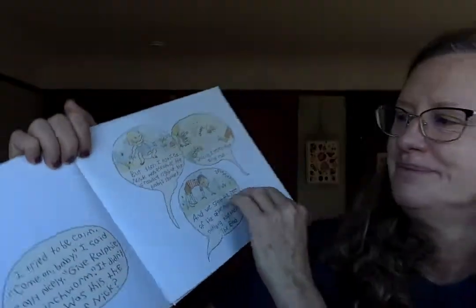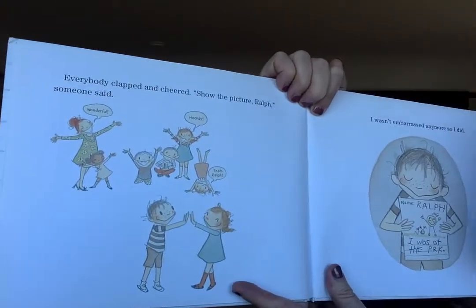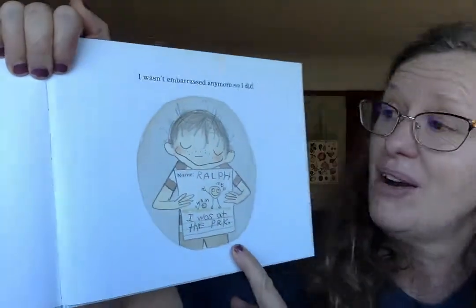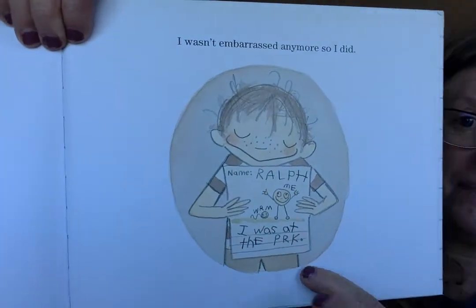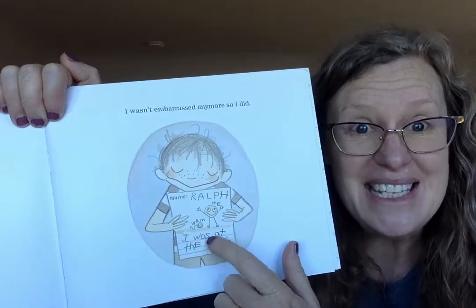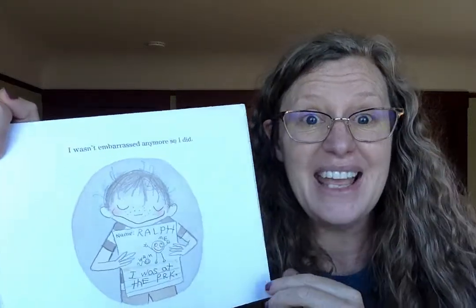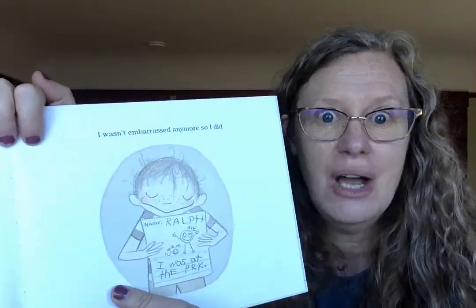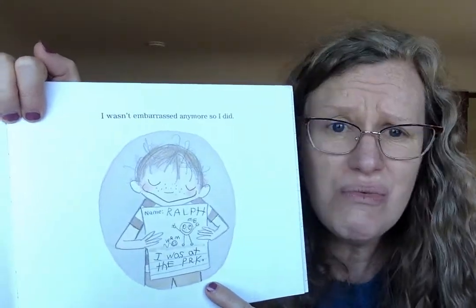But then I noticed Nick was escaping. He crawled right up that baby's stomach. Quickly, I rescued Nick and ran. And we spent the rest of the afternoon doing nothing together. The end. Everybody clapped and cheered. 'Show us the picture, Ralph,' someone said. 'Wonderful! Hooray! Yay, Ralph!' I wasn't embarrassed anymore. So I did — Ralph, worm, me, I was at the park. Do you see how he did some writing, some spelling, some drawing, and he had even more of a story in his brain? That can happen. The more he writes, the more words he's going to figure out how to get on the page.